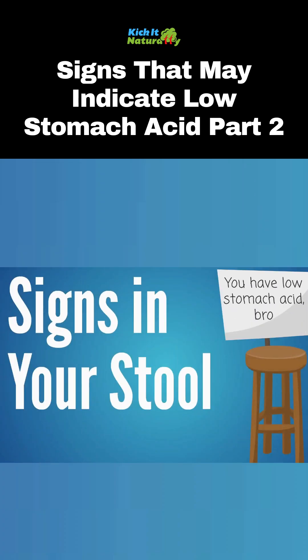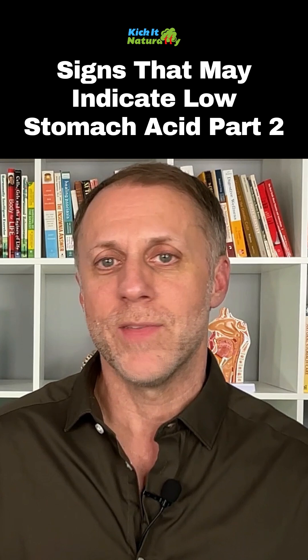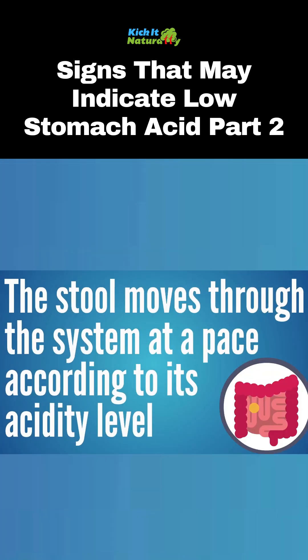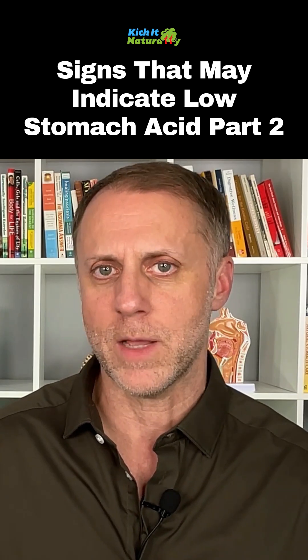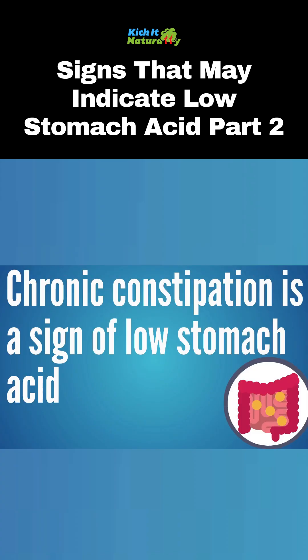Number five is signs you can see in your stool. Number one is if you're constipated — that's your stool telling you that you may not have enough stomach acid, because your stool moves through the system at a pace according to its acidity level. It's really common for chronic constipation to be caused by a lack of stomach acid. If you're dealing with chronic constipation, that can be a sign of low stomach acid.